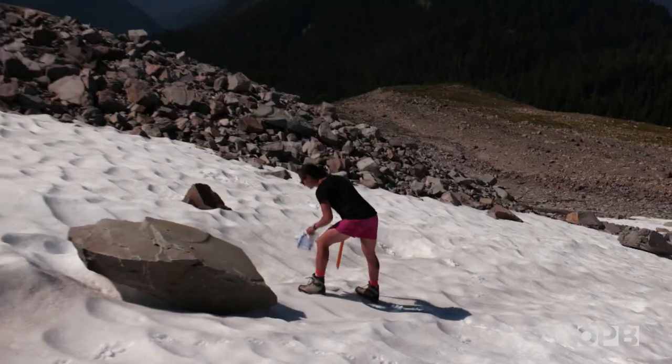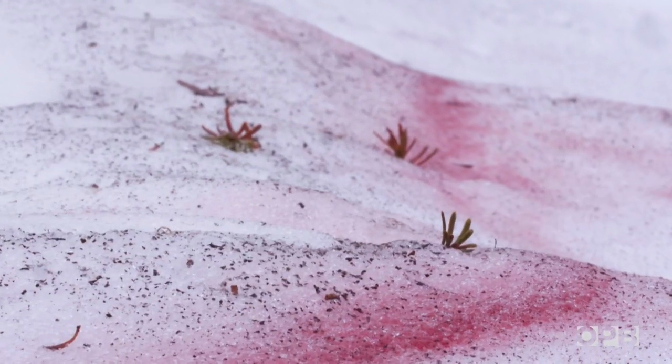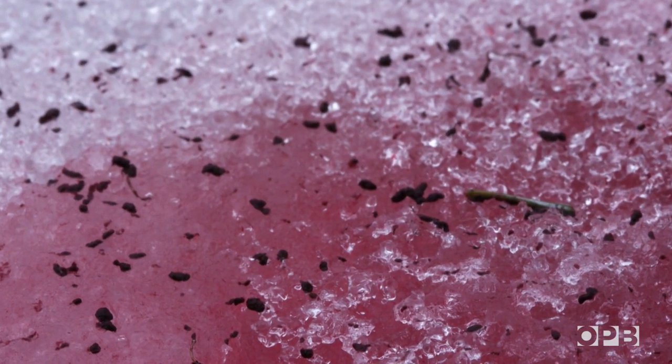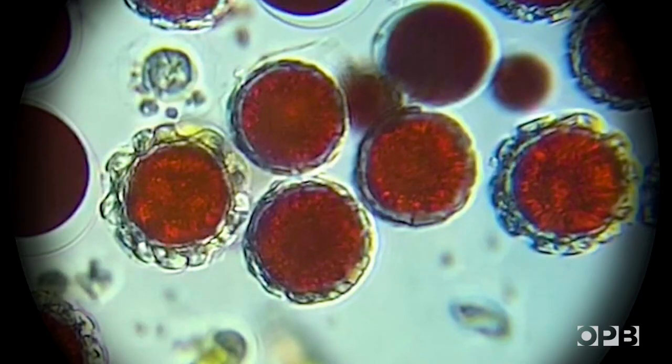Jackpot. Here's a little patch of pink, and it's definitely pink. Those pink and red patches you've hiked by in the summer? They're not somebody's spilled watermelon snow cone. They're not paint. They're not blood. They are actually a thriving community of algae.